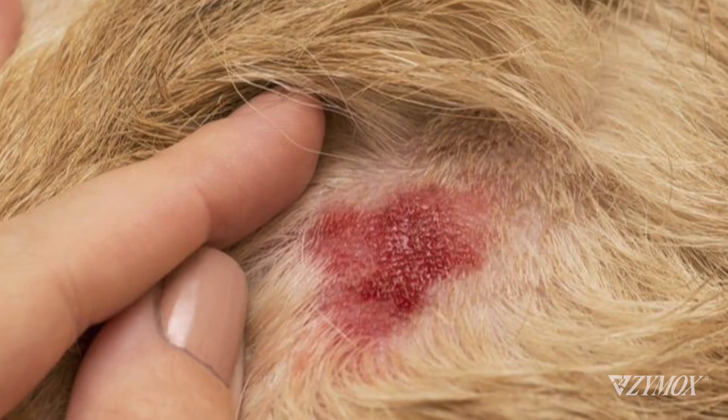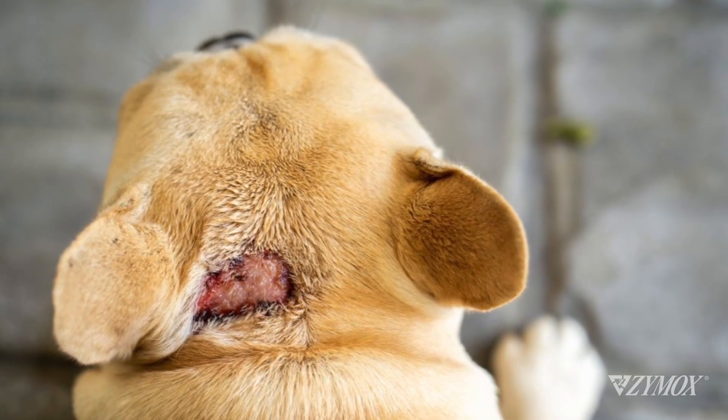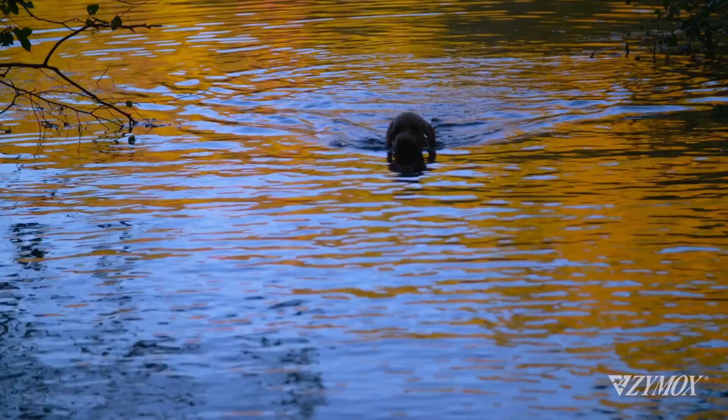Then there are hot spots. They're oozing, red, inflamed, and painful. They can be caused by bacterial infections, stress, or from moisture trapped in the coat after a day of swimming.